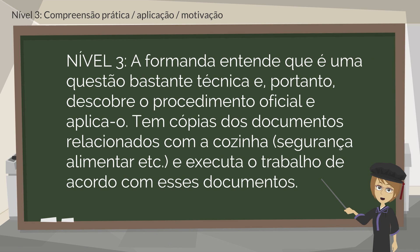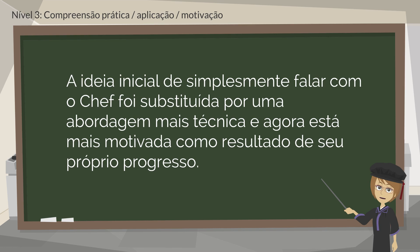The student understands that this is quite a technical issue, so she finds out the official procedure and applies it. She has copies of the documents related to the kitchen, food safety, etc., and runs her work as per those documents. Her initial idea of simply speaking to the chefs has been replaced with a more technical approach, and she is more motivated as a result of her own progress.